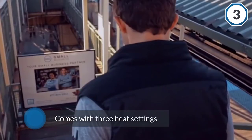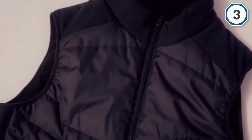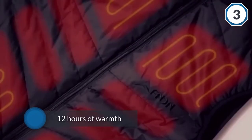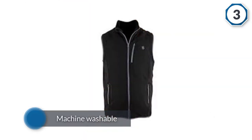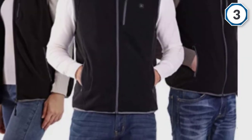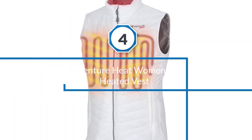This comes with three heat settings and you get 12 hours of warmth. This vest should keep you toasty no matter what you're doing. This product is machine washable, which makes life a little easier. One thing you'll appreciate about this Pro Smart vest is it's made from fleece.